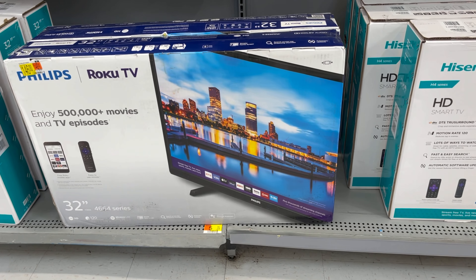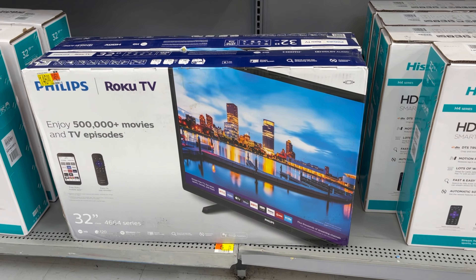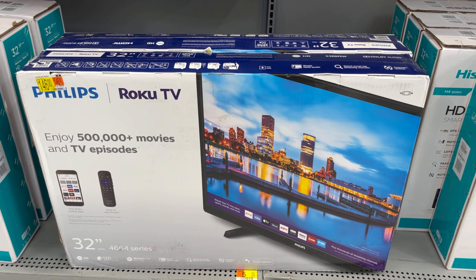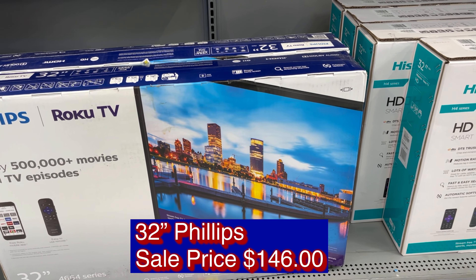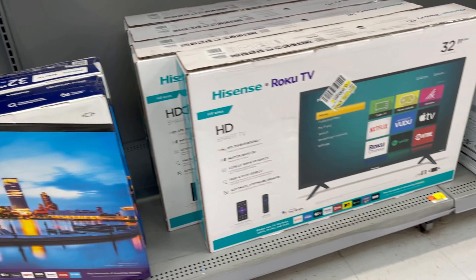This Philips 32-inch TV is on sale for $140.46.